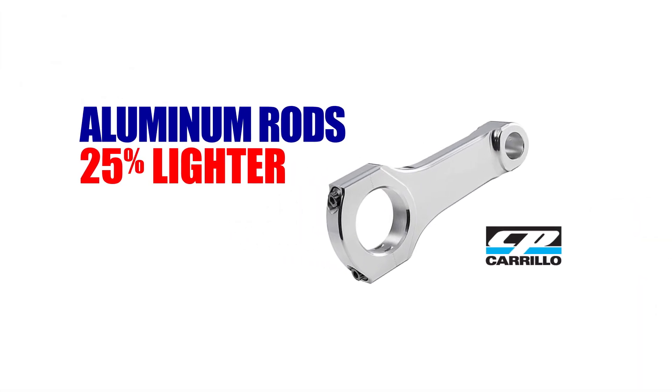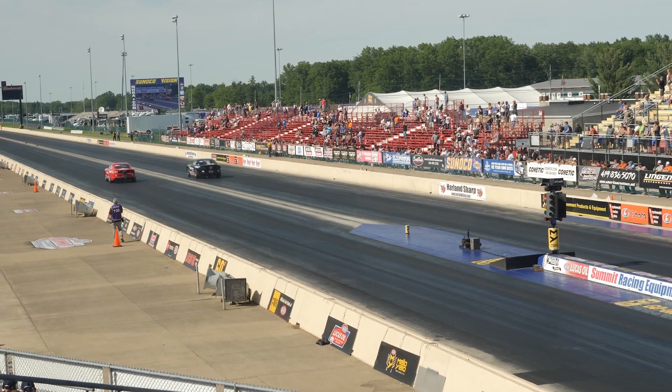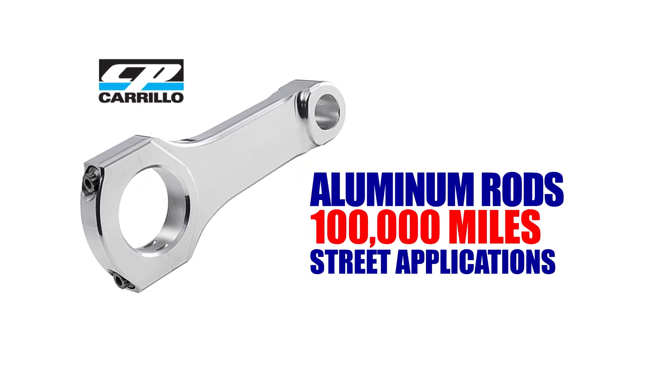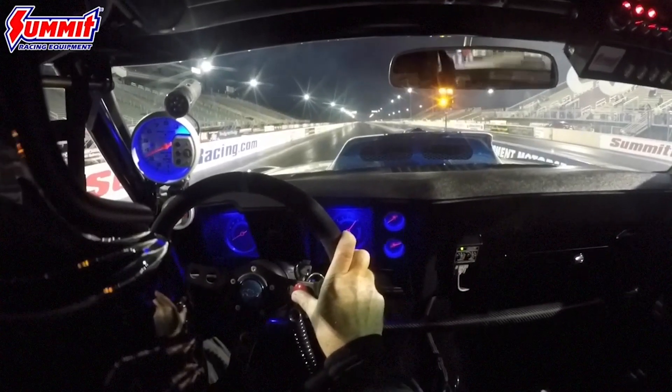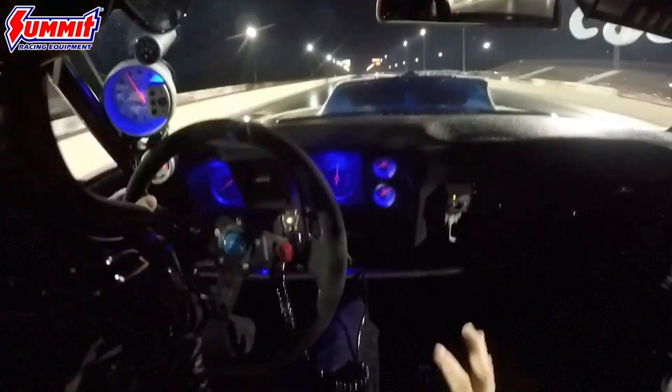Aluminum rods could be as much as 25% lighter than steel rods, making them a popular choice with racers. The lighter weight reduces the overall mass of the reciprocating assembly, allowing the engine to rev faster and higher. The downside to aluminum rods is their fatigue life — they can begin to stretch, especially after many passes down the drag strip. However, a good set of aluminum rods can last up to 100,000 miles in street applications. A third option is titanium. Titanium connecting rods combine the lighter weight of aluminum with strength more comparable to steel, making them a viable option for drag cars or sprint cars that require quick throttle response. However, they are very expensive.